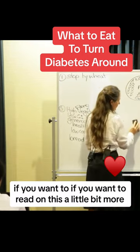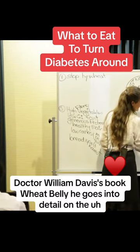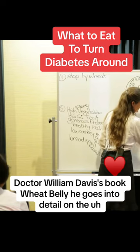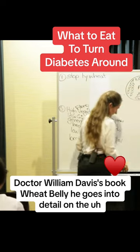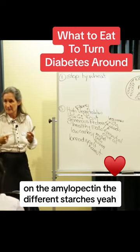If you want to read more on this, Dr. William Davis's book Wheat Belly goes into detail on the amylopectin and the different starches.